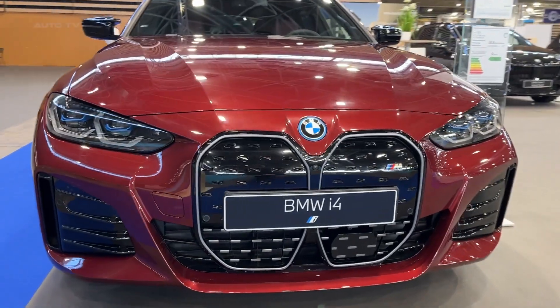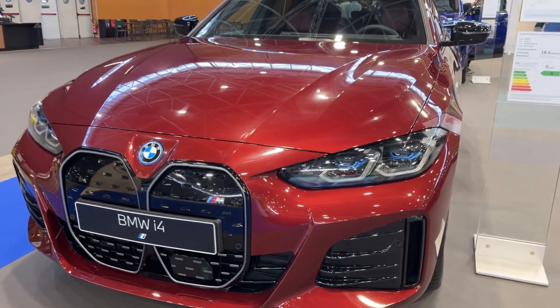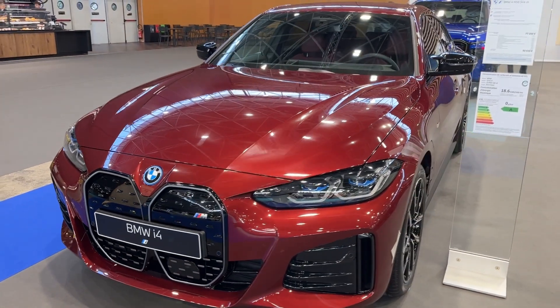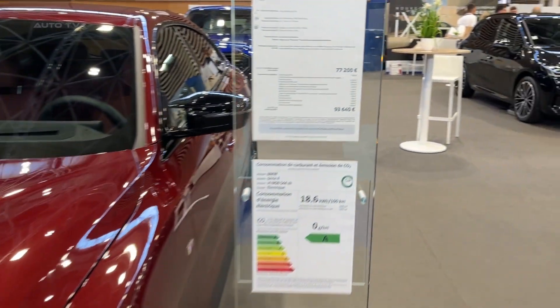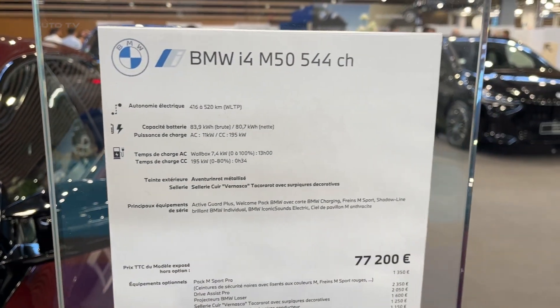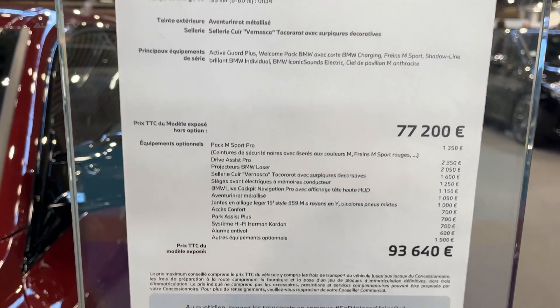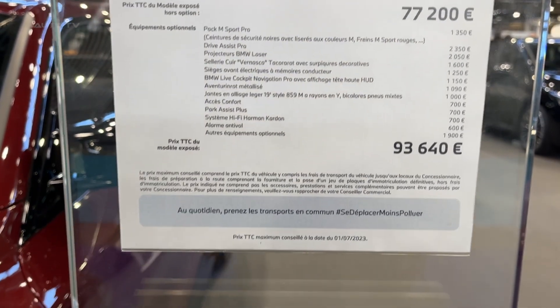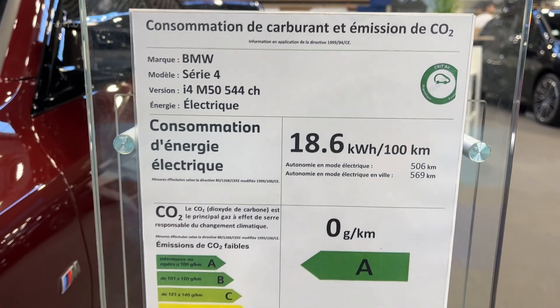The i4 M50 bridges the gap between performance-oriented sedans and practical daily drivers, representing a significant stride towards melding traditional driving dynamics with modern electrification. Its entry into the market signifies a promising future for electric vehicles that do not compromise on performance or luxury. The i4 M50 stands as a testament to BMW's commitment to blending traditional automotive excellence with contemporary electric vehicle technology, offering a compelling choice for those looking to transition to electric vehicles without forgoing the driving excitement associated with internal combustion engines.